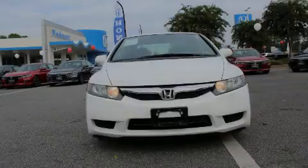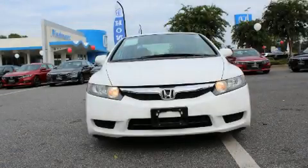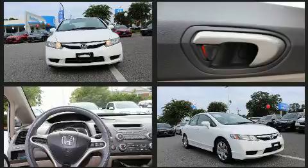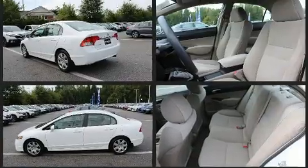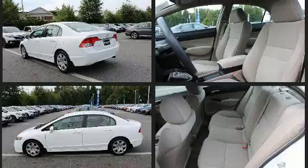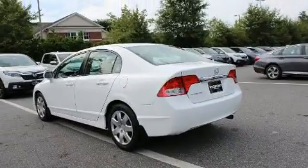Sensibility and practicality define the 2010 Honda Civic. This four-door five-passenger sedan just recently passed the 60,000 mile mark. Smooth gear shifts are achieved thanks to the 1.8 liter four-cylinder engine, providing a spirited yet composed ride and drive.